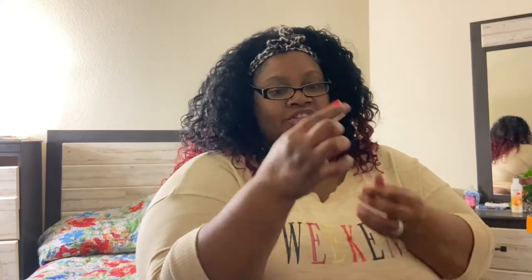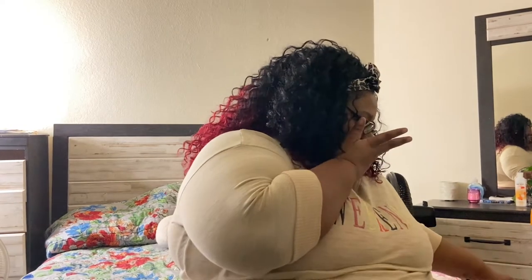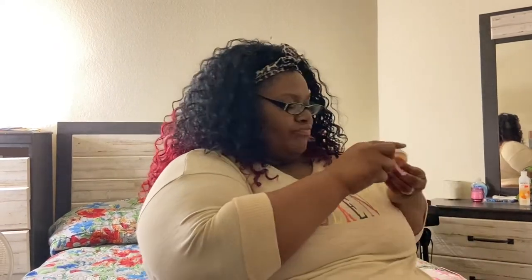Another lip scrub! Let me show you guys the lip scrub — feel it. This is another lip scrub.